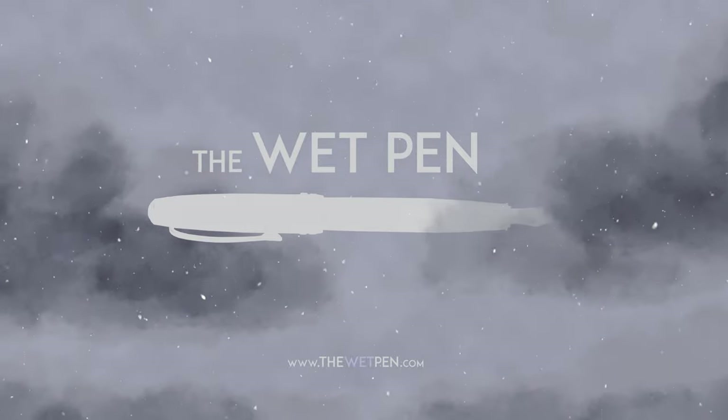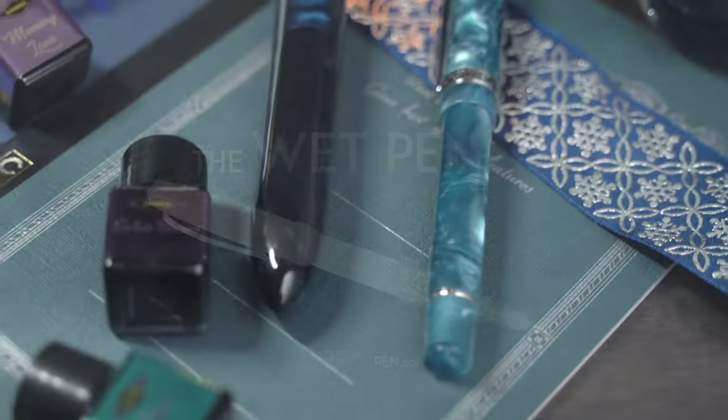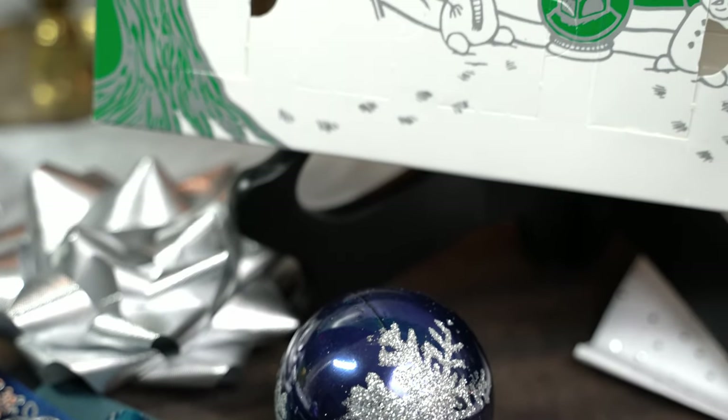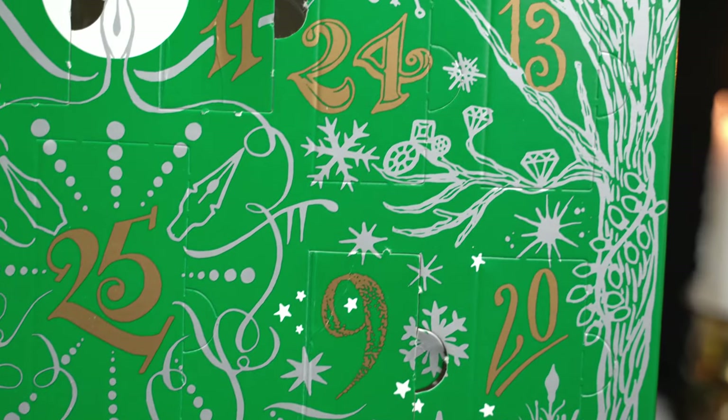Merry Christmas everyone! I'm Matthew Gore from thewetpen.com. It is the 13th of December, which of course means that it's time to see what's behind door number 13 on the Diamine Inkvent Calendar. Let's take a look.